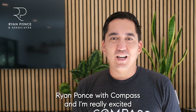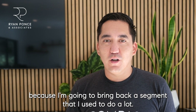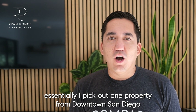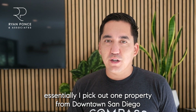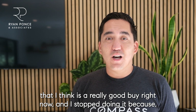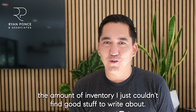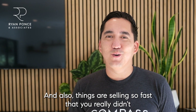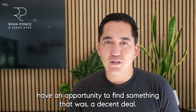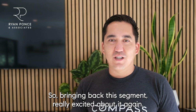Ryan Ponce here with Compass, and I'm really excited because I'm going to bring back a segment I used to do a lot. I did it for years — it was called Buy of the Week. I might change up the name a little bit, but essentially I pick out one property from downtown San Diego that I think is a really good buy right now. I stopped doing it because inventory was low and things were selling so fast there wasn't an opportunity to find a decent deal. So I'm bringing back this segment, really excited about it again.